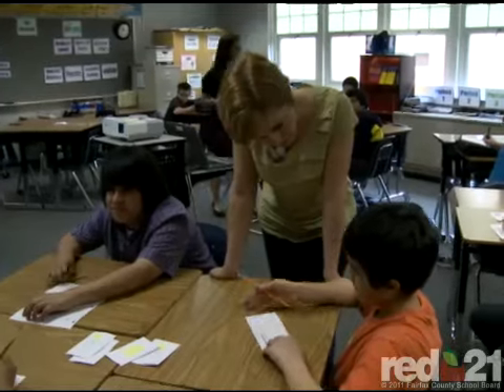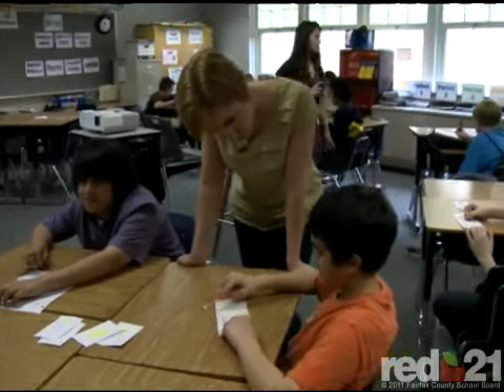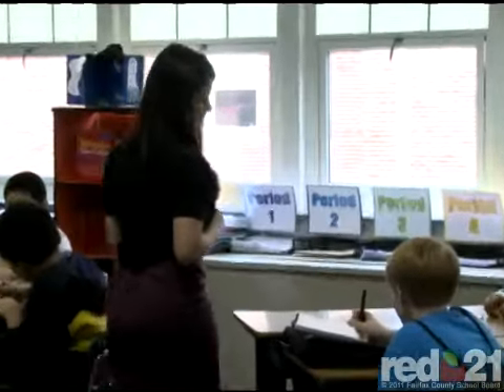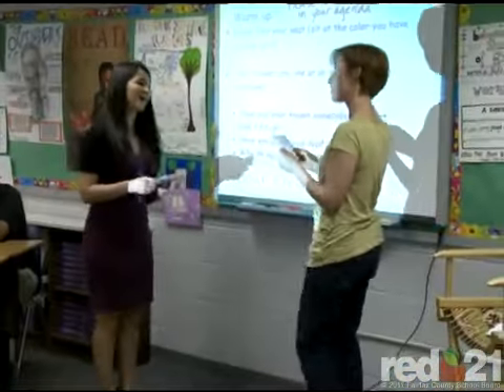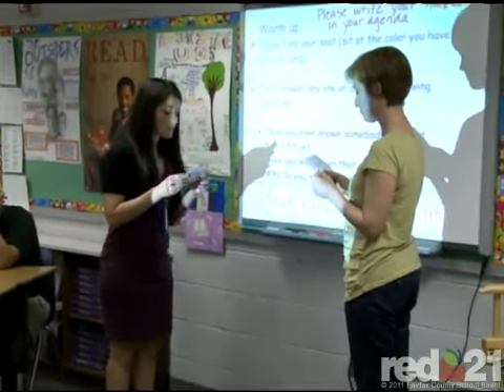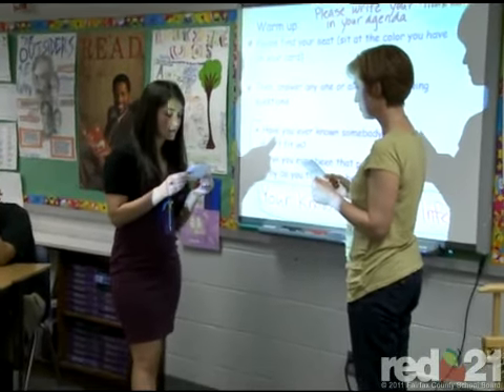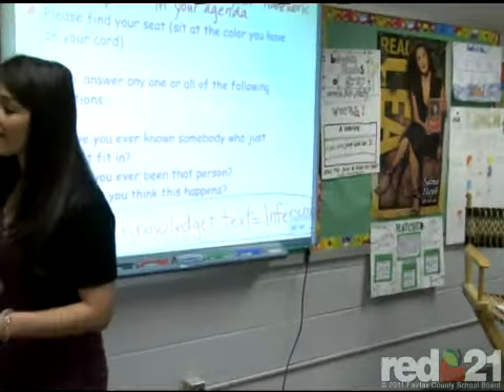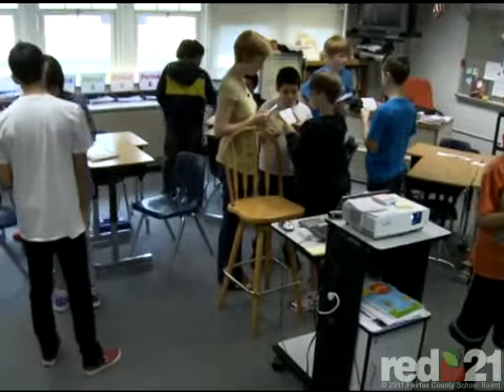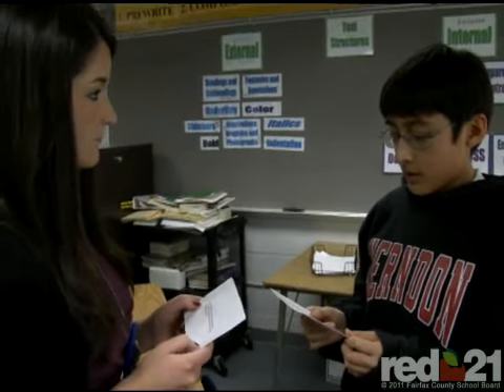I absolutely think this will help close the achievement gap because we are able to focus more on individual student needs. With more eyes and more ideas looking at what students need and then being able to work with them, it helps tremendously. I think the students really like it as well because they have two different approaches. They see us cooperating and I think that lends to a feeling that we're all in this together, we're all trying to help everyone achieve the most that they can.